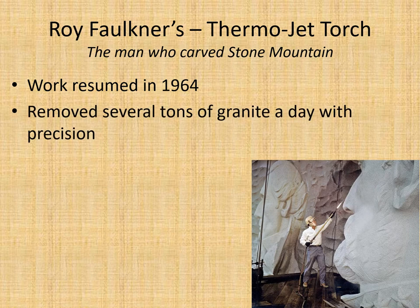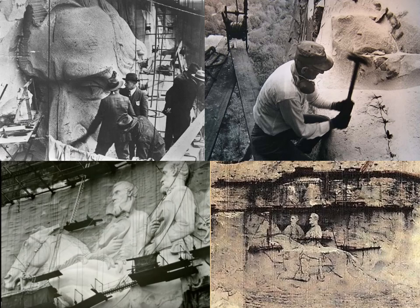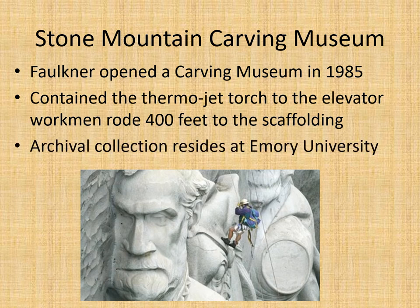Faulkner removed several tons of granite a day with precision. Work ceased in 1970 but was finished in 1972. Here are pictures of the memorial — a man with hammer and chisel breaking off granite, showing the scaffolding. A Stone Mountain Carving Museum was opened in 1985 by Faulkner, containing the thermo-jet torch he used, but the carving museum was eventually closed and all archives were moved to Emory University, where they reside now.